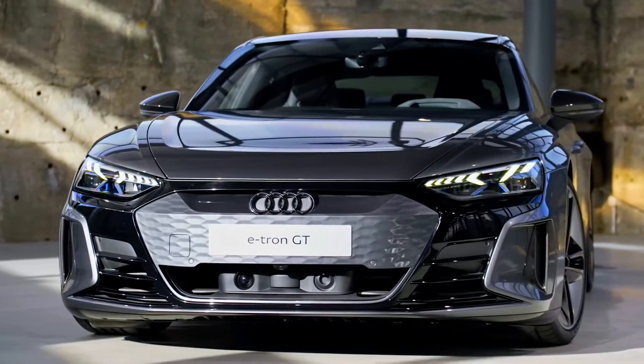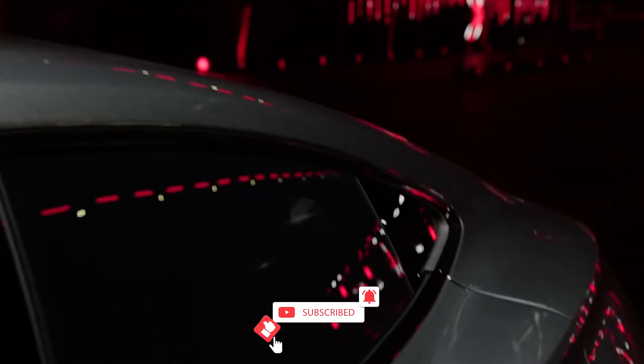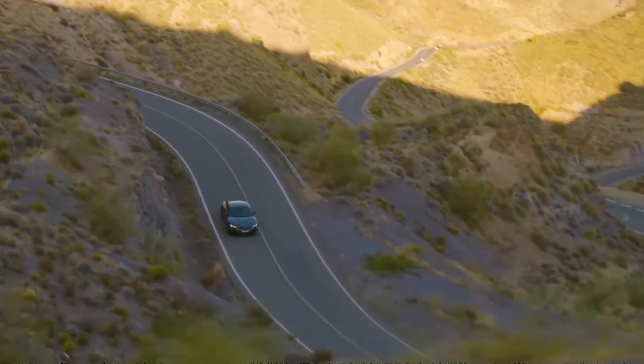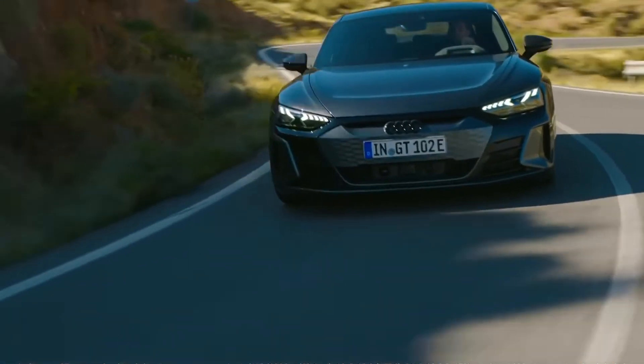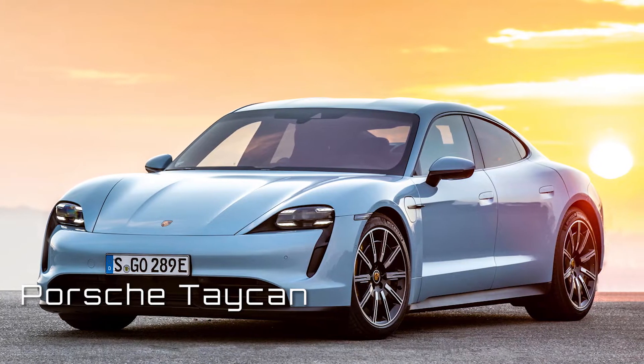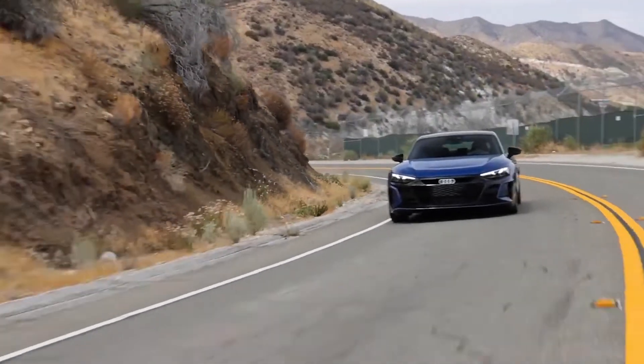Stay tuned to the end of the video for the full analysis review of the new Audi e-tron GT. Some of its features are absolutely stunning. The e-tron GT got a strong start since it has the same foundations and technology as the Porsche Taycan. Like the Taycan, its stunning aesthetics are expected to attract as much attention as its environmental credentials.